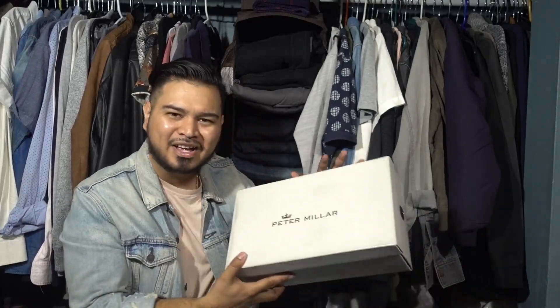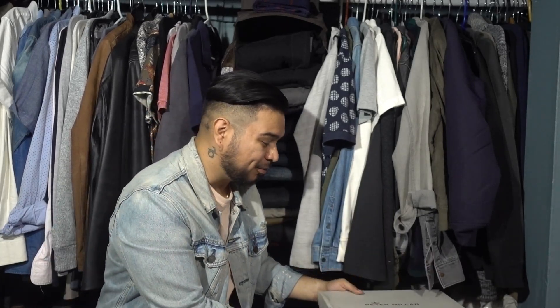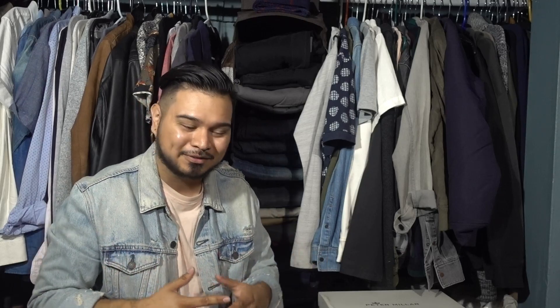Hey, what's up fellas, it's your boy Gaps coming at you again with another video. Today we're taking a look at this nice pair of suede loafers from Peter Millar. I'm not sure if I'm pronouncing it right, but I believe it's called Peter Millar. I never heard of this brand before. The reason why I managed to get these loafers was because I actually saw them over in Marshalls.